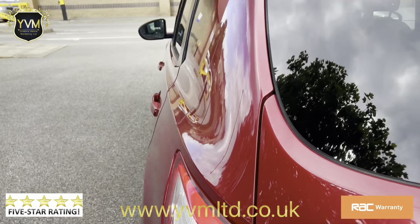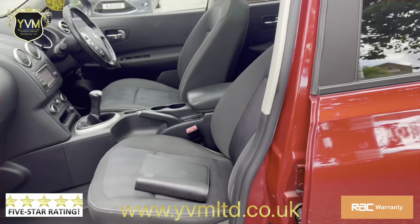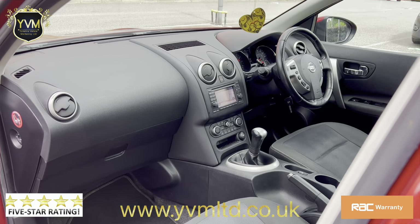It's got extremely competitive finance deals available for this vehicle. We also offer RAC warranty starting from 3 going all the way to 36 months, and all our warranties come with 12 months free breakdown cover. We also offer nationwide delivery and accept part exchange.